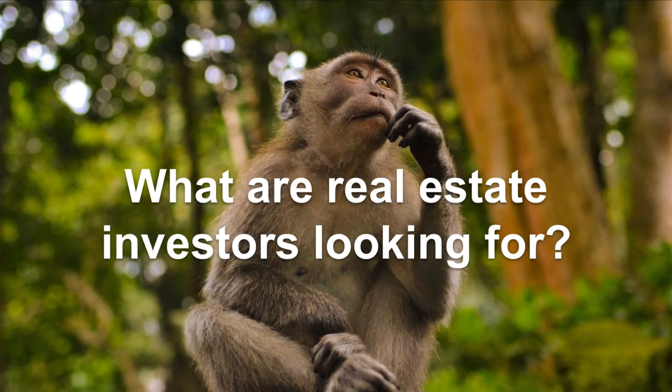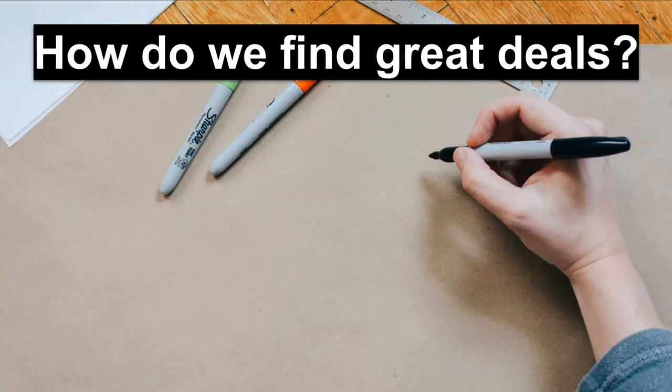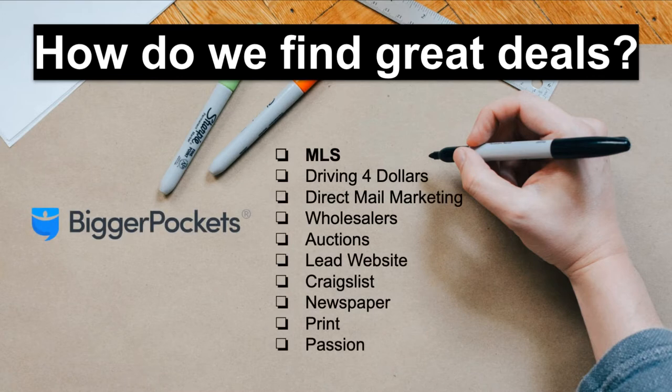So what are real estate investors really looking for? We're looking for a great deal — a home that cash flows, meaning after all expenses like utilities and the mortgage, we still have money coming in. The more money, the better. How do we find great deals? From BiggerPockets' YouTube video '10 Awesome Strategies for Finding Great Real Estate Investment Deals,' Brandon Turner provides 10 ways to find great deals. For those that don't know BiggerPockets, it's the largest online community and resource for real estate investing.